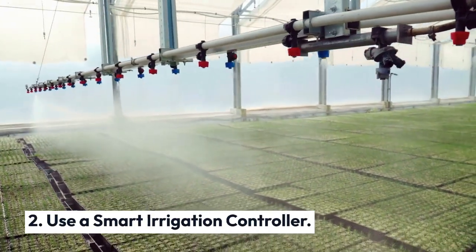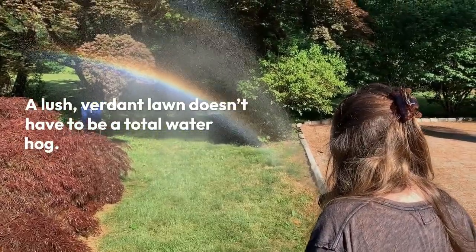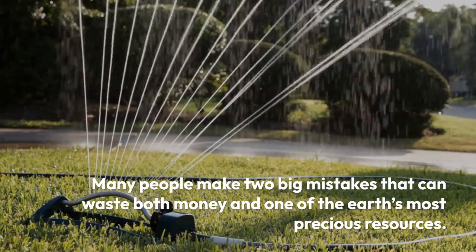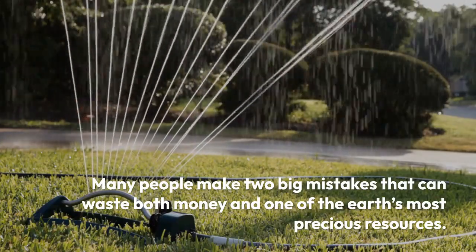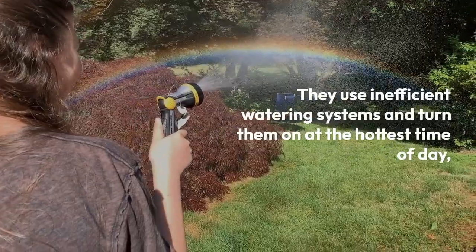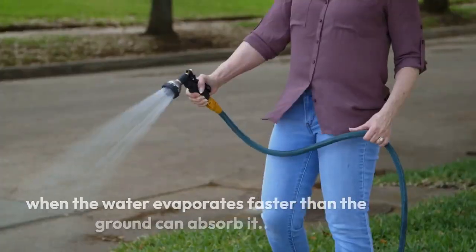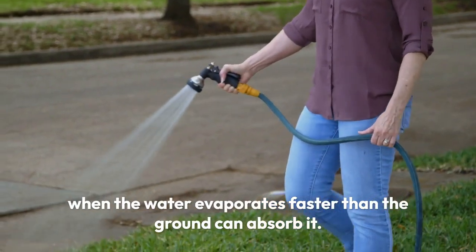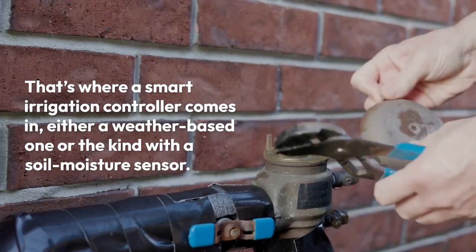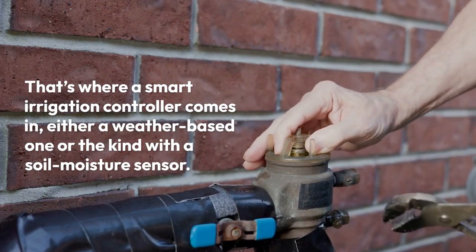Number two: use a smart irrigation controller. A lush, verdant lawn doesn't have to be a total water hog. Many people make two big mistakes that waste both money and one of the earth's most precious resources — they use inefficient watering systems and turn them on at the hottest time of day, when water evaporates faster than the ground can absorb it. That's where a smart irrigation controller comes in, either a weather-based one or the kind with a soil moisture sensor.